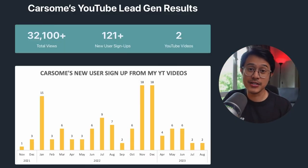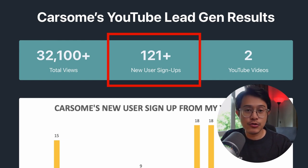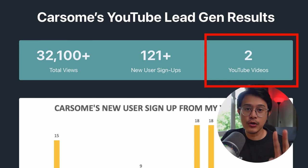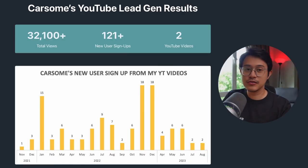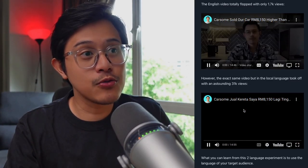Here are CarSim's lead gen results from my vlog videos: 32,100 plus total views, 121 plus new user signups from two YouTube vlog videos. Here's the trend of signups throughout three years. I released the vlog in 2021 and it's still getting leads up until today in 2023. Amazing.